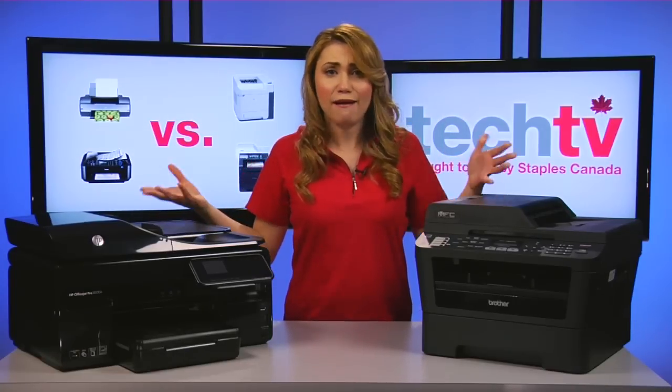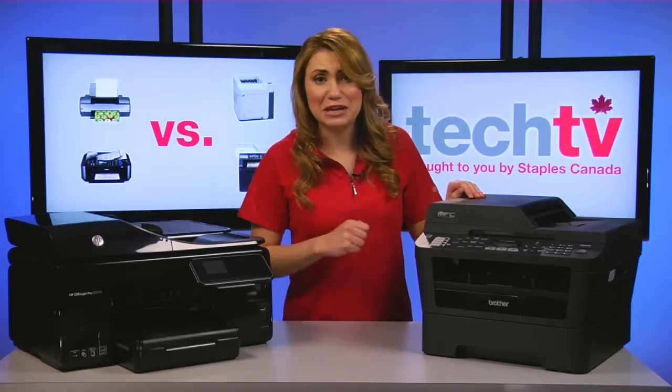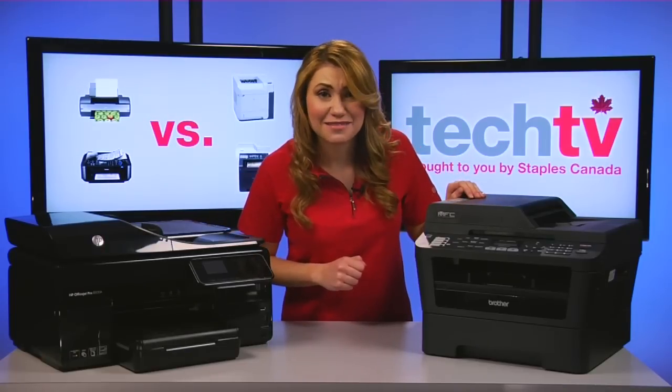And both are available in space-saving, all-in-one versions for scanning, making copies, or with some models, even faxing. Yes, faxing.